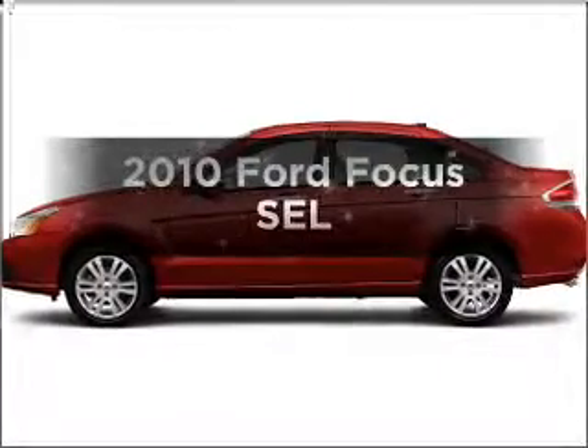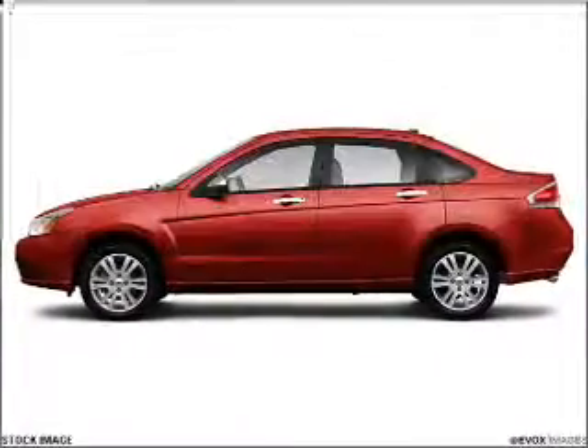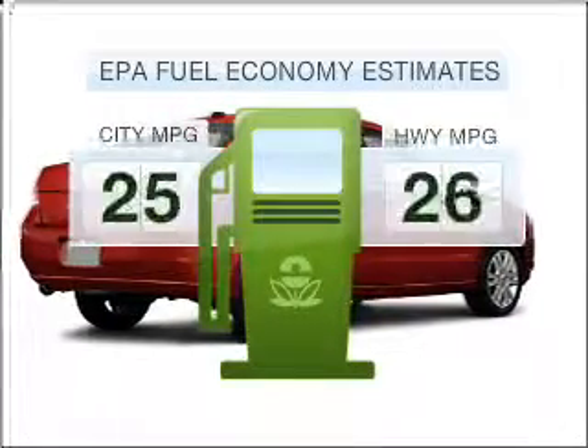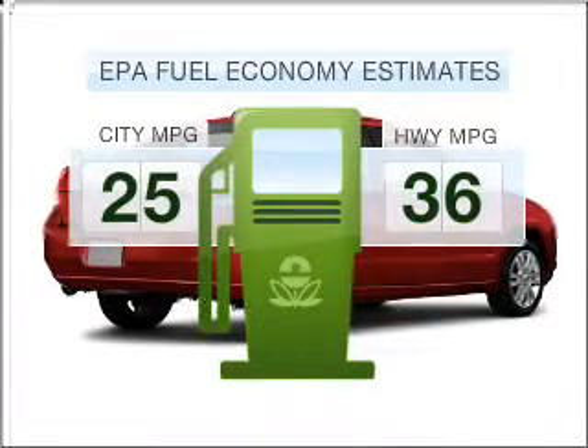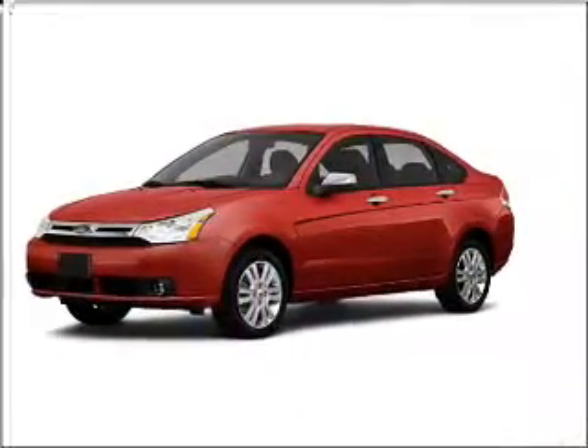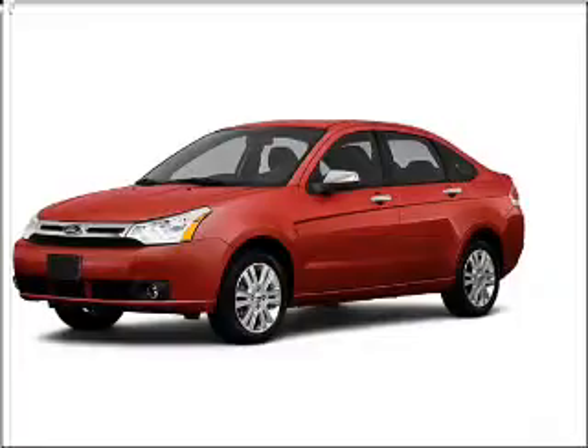Presenting the 2010 Ford Focus — travel the roads in style and comfort in this great vehicle. Run all over town and back home again without worrying about filling up when driving this fuel efficient ride. With an efficient four cylinder engine connected to a smooth shifting transmission.